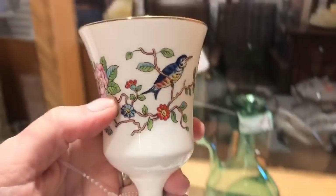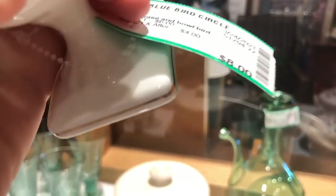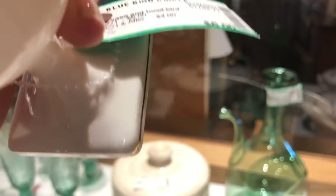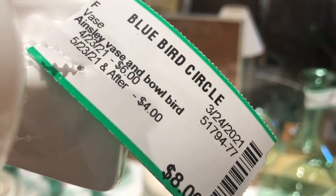And an Ainsley piece — where can you get a Pembroke Ainsley for eight dollars? I should have bought this; it would make a great gift. You could put some little candies in it, and of course it could also be a vase. Really an all-purpose item.